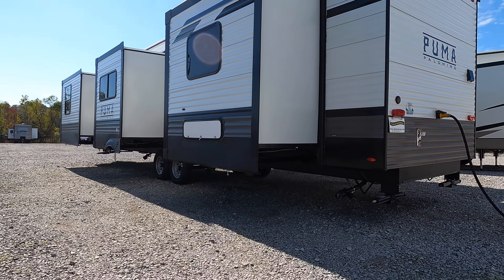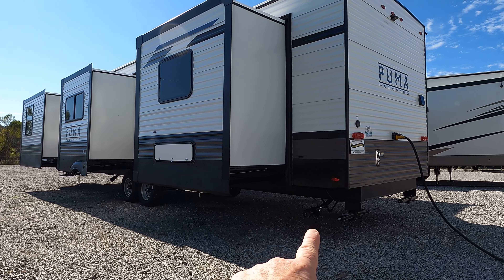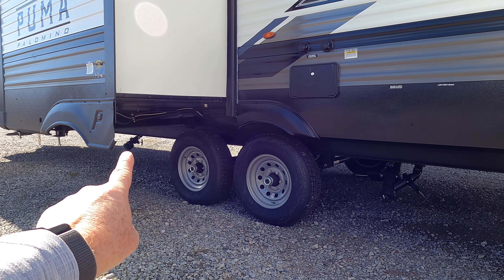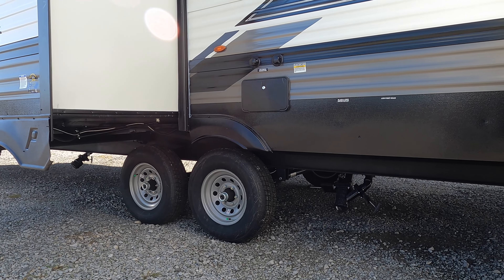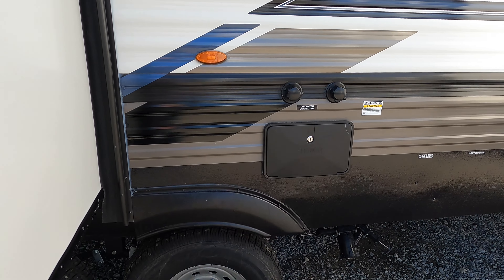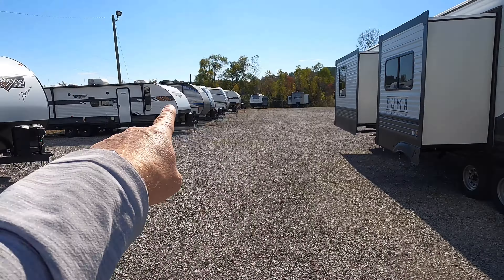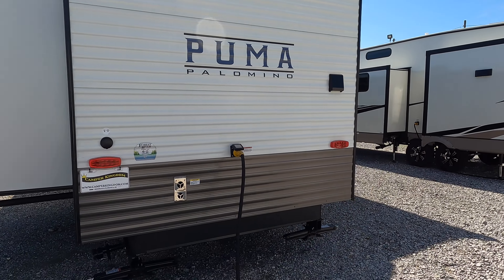Your sewer connections on the coach — you're going to have quite a few, three different ones. With this having a washer and dryer, you've got a connection back here for gray. Your bathroom's located in the center, so you've got gray and black. And with the kitchen being in the front, you'll have a gray up there — multiple connections for sewer lines if you decide to run this all in unison. There's also an outdoor shower, city water connection, and black tank flush. Unlike your traditional travel trailer with a pass-through compartment, you don't have that much outdoor storage, but you do have some access underneath the bed.